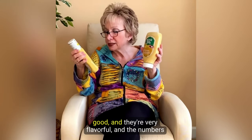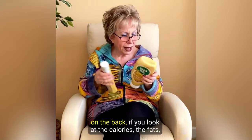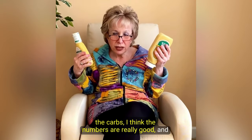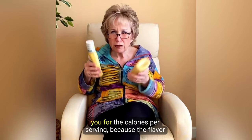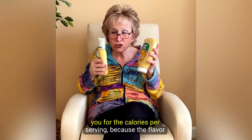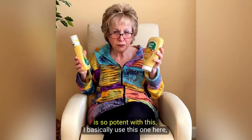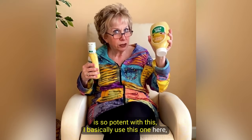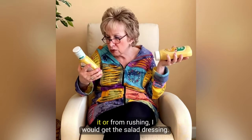They're good and they're very flavorful, and the numbers on the back — if you look at the calories, the fats, the carbs — I think the numbers are really good. You don't even need to use as much as they're telling you for the calories per serving, because the flavor is so potent. I basically use this one here, the dressing topping and spread, but if I can't find it or if I'm rushing I would get the salad dressing.